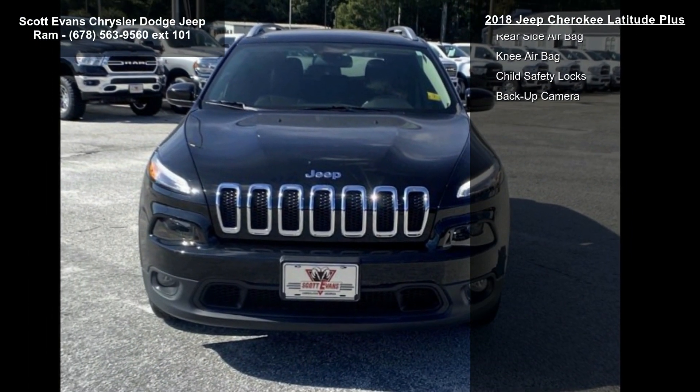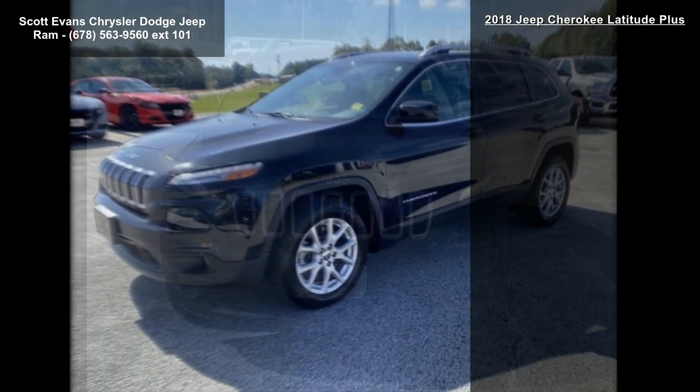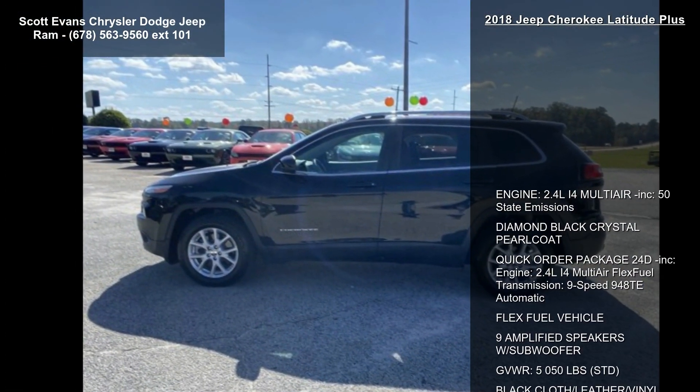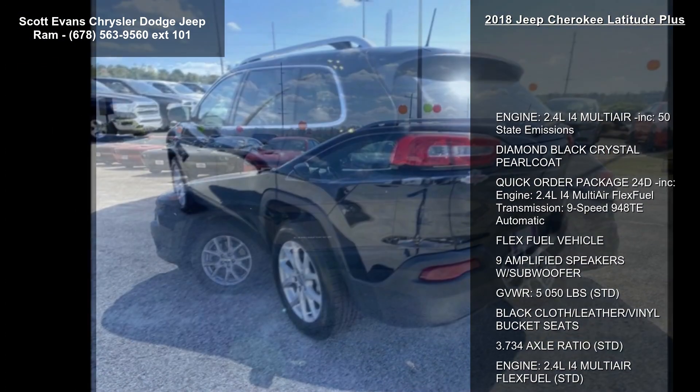Standard engine 2.4L I4 Multi-Air flex fuel. This car won't be available much longer — call now to schedule a test drive at our dealership.